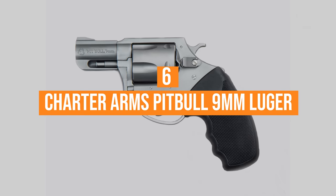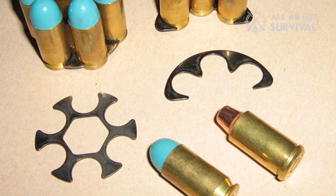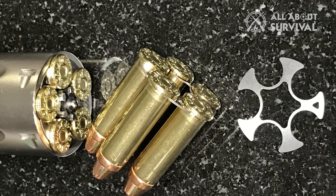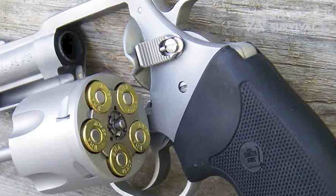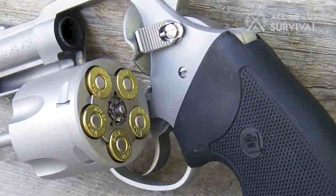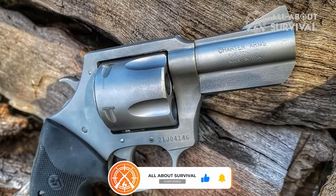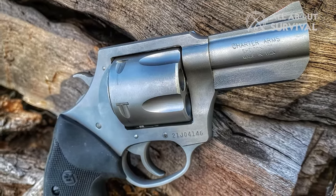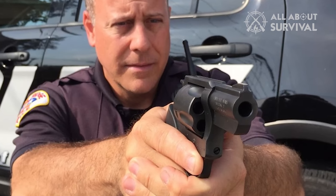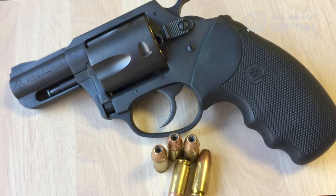Number six: the Charter Arms Pitbull 9mm Luger. Moon cartridges are great for people who want to use revolvers as semi-automatic weapons. However, moon cartridges often break or snap, which can cause complications. With the Pitbull, you don't need to use moon clips. It has an extractor that has been specifically designed to replace moon clips, which is what makes this gun truly unique. Although widely used as an EDC weapon, this weapon has been singled out by police officers as one of the best and most effective backup weapons. It also comes in a darker color, making it perfect for police and security officers. Its compactness and light weight play a huge role here.